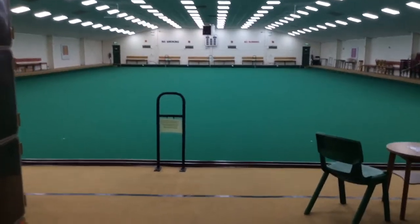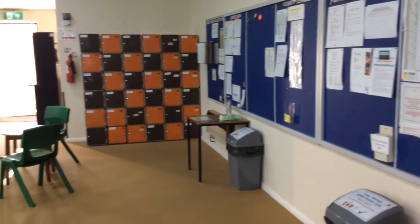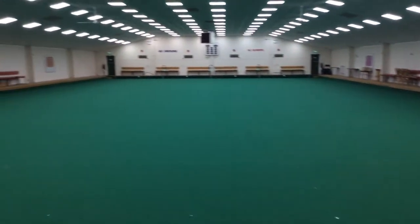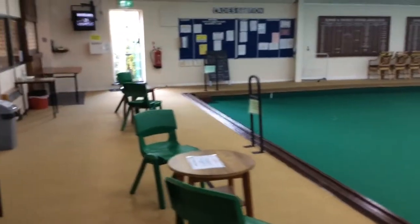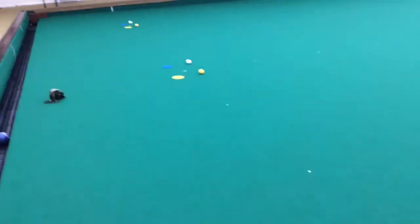With the green complete, the tables and chairs are now in place two metres apart, and the sanitising stations are behind each rink. We will be using crown green mats and new jacks. All bowling instructions can be found on the tables.